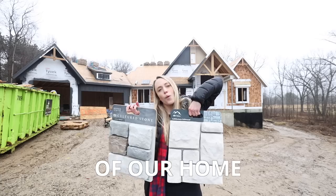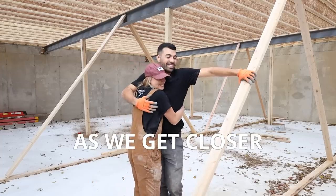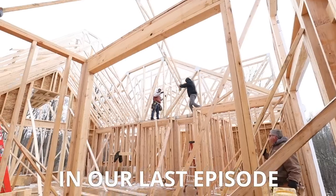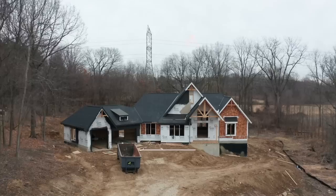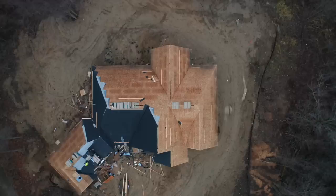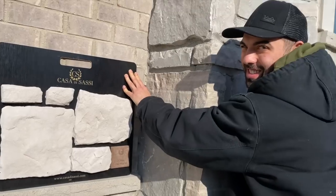Today we are working on the exterior of our home. Join us each week as we get closer to our goal of building our house from start to finish. In our last episode we put up our roof trusses. Today the last of the framing is going up along with our shingles, and we're picking out our stone and brick.